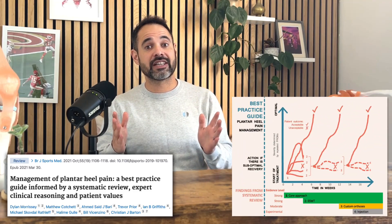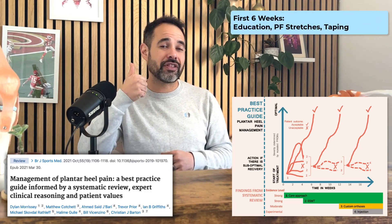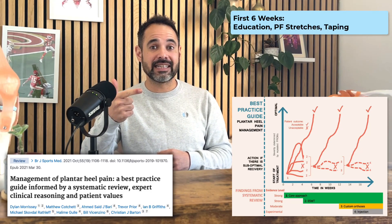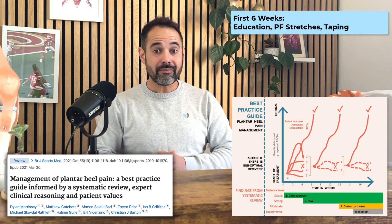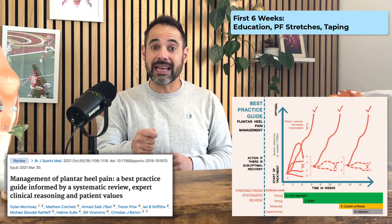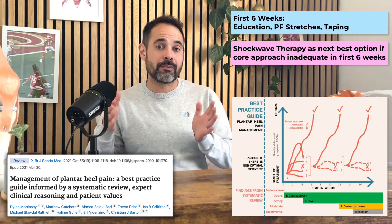That piece of research is backed up by Morrissey et al in the best clinical practice guide to date for plantar heel pain, written in 2021. Morrissey et al established that in the first six weeks, patients with plantar fasciitis should have the following core treatments: number one, advice and education; number two, specific plantar fascia stretching exercises; and number three, daily taping to support the plantar fascia. However, if that core approach did not work in the first six weeks, the next go-to treatment should be shockwave therapy, practiced for the next six to twelve weeks.